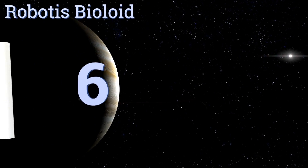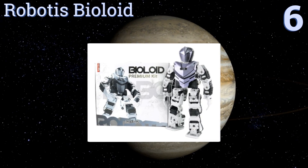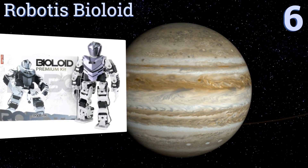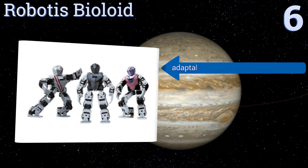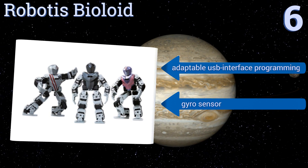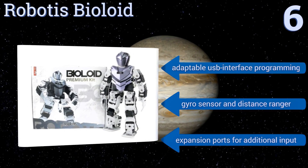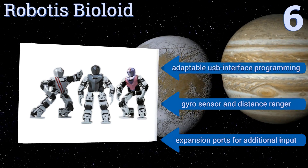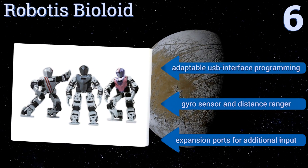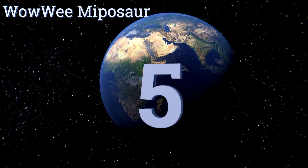Moving up our list to number six, one of the priciest bots on the market, the Robotis Bioloid is an advanced humanoid build kit with a small but devoted fan base. Assembly is complex and may take hours or days, but for serious tinkerers the return on investment is a droid to be reckoned with. It offers adjustable USB interface programming and is equipped with a gyro sensor, a distance ranger, and expansion ports for additional input.